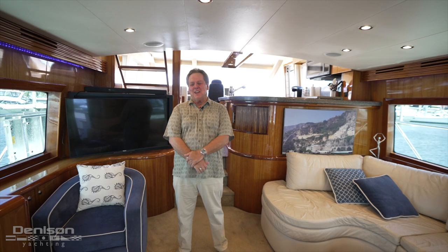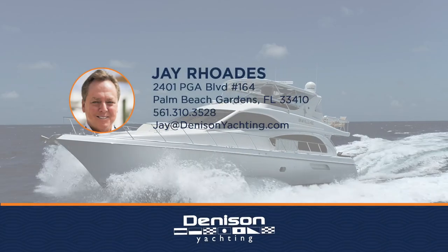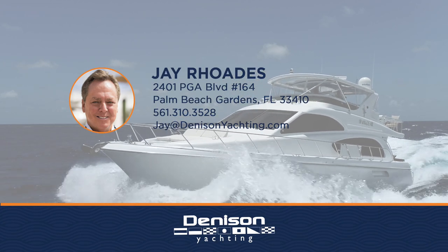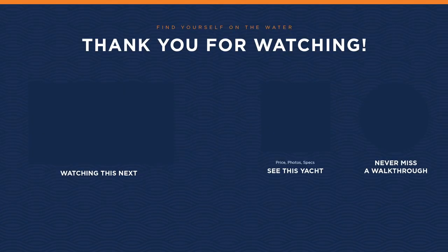Thank you for joining me on today's walkthrough. If you have any questions or you'd like to get aboard, please feel free to reach out to me. Thank you.